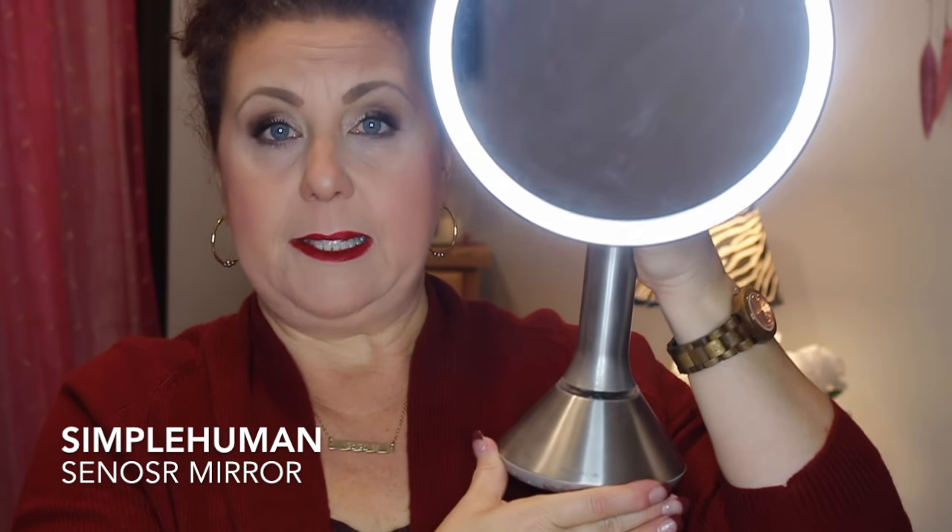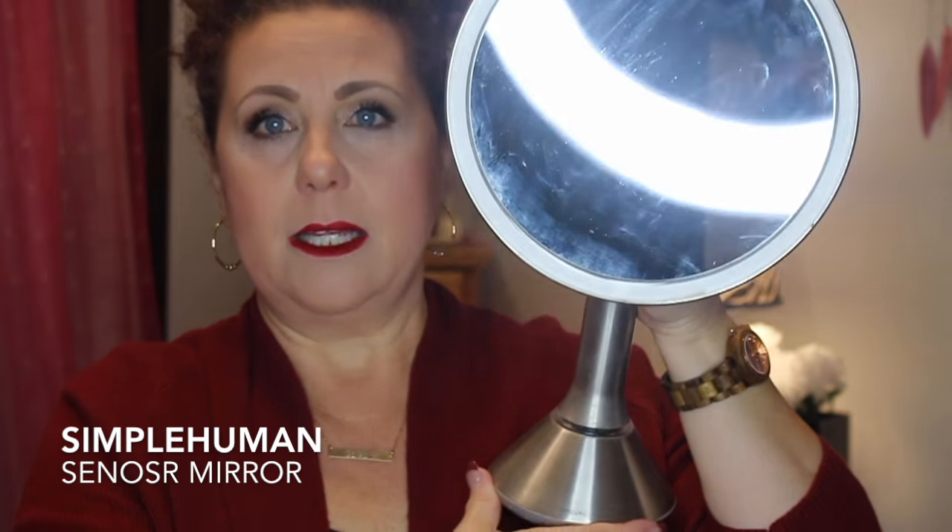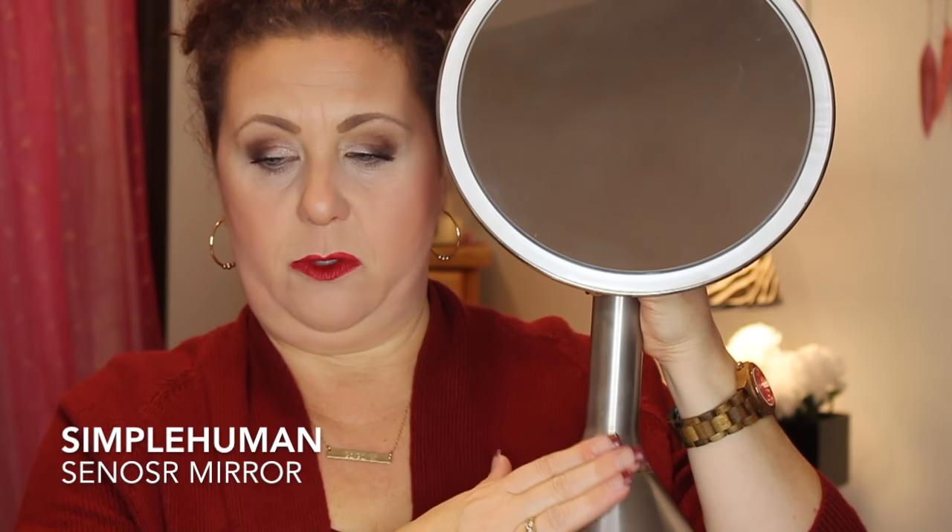First I want to talk about this little guy here — I use it every single day. Most of these items are going to be geared toward people who are beauty lovers. So, I want to talk about this mirror right here, this little lighted-up mirror. This is the Simple Human lighted sensor mirror.